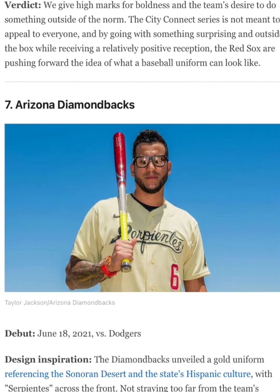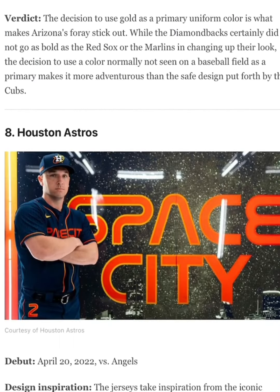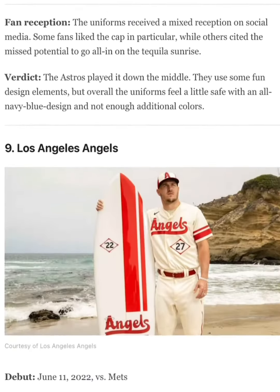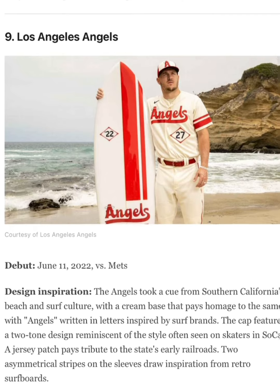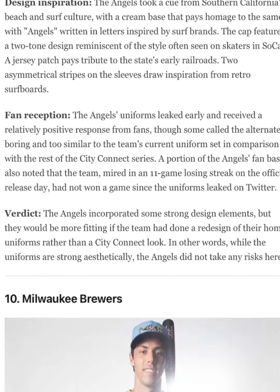Arizona Diamondbacks, probably an 8 out of 10. Astros, 6 out of 10 — I like how it has a number on the pants and stuff. Angels, 9 out of 10. I just like the colors on it.